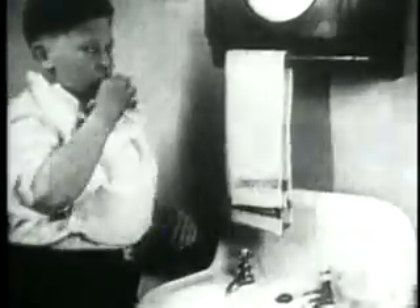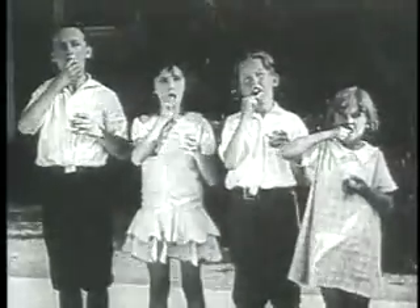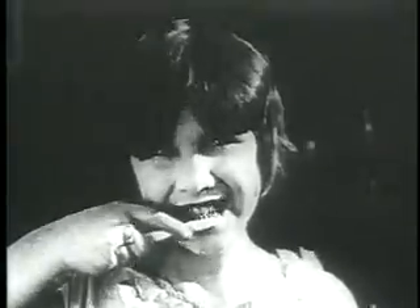Good oral health depends on daily toothbrushing with the right toothbrush. But many people make some common mistakes when selecting a toothbrush. The toothbrush has been called one of the most important devices ever invented, and it has come a long way over the last 100 years.